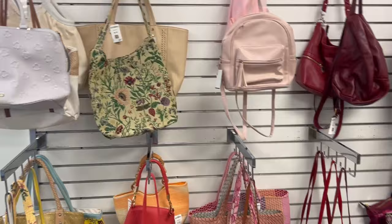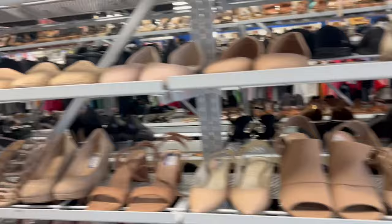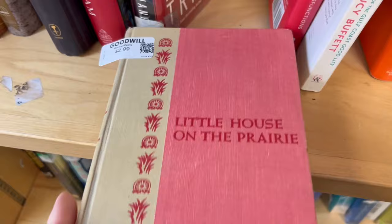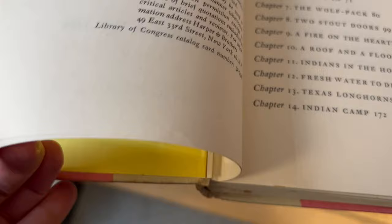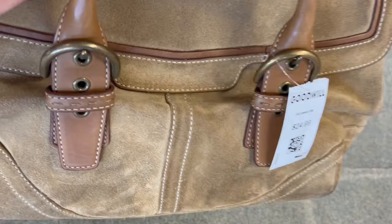There are lots and lots of bags on the walls and so many pairs of shoes — all color coordinated. They have some good books today. I haven't read this one. Oh, Little House on the Prairie. It's not in great condition; I actually have a better copy, but this takes me back. This bag is beautiful — a Coach bag, an old Coach bag.